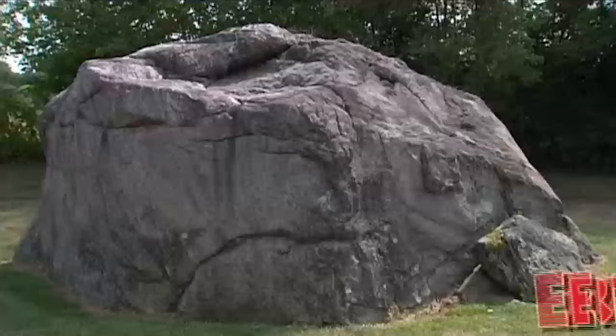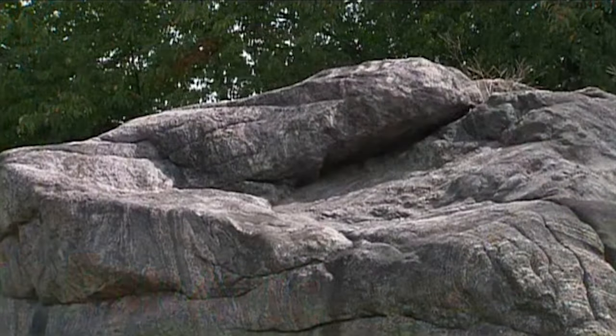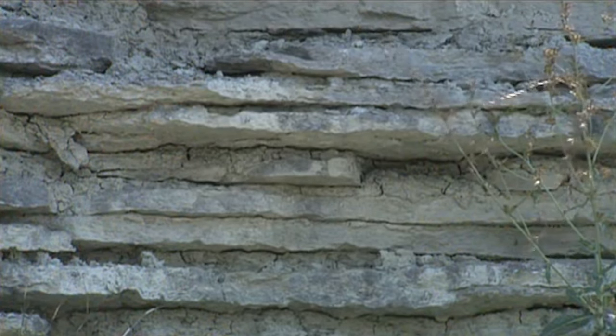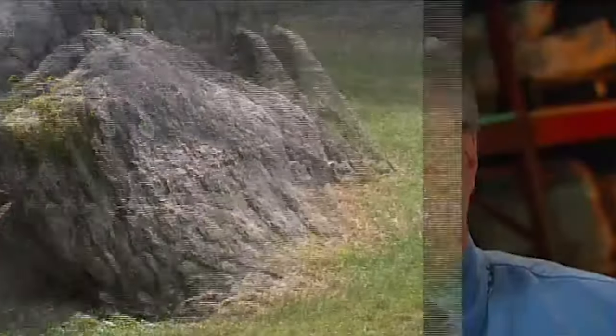A glacial erratic is a rock, boulder, or cobble that has been carried by the glacier across the land surface and left behind as that glacier melted back. We identify them as erratics because they have no business being in the area where we find them. In the Cincinnati region, where the underlying bedrock is primarily limestone and shale, we occasionally find at the surface large boulders of granite brought south from the Canadian Shield by the glacier. As the glacier melted back, these rocks dropped out and provide evidence for the past existence of a glacier in our region.